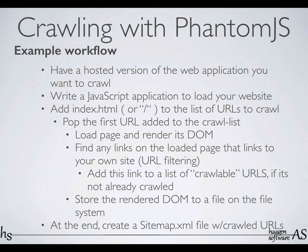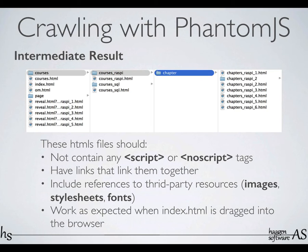So the workflow I'm usually using: I have a hosted version of my web application — it's either in test or staging, sometimes in production even. And then I write a JavaScript application that I run in PhantomJS to crawl that page. It will go through any links that are on that page and record all the unique URLs, make sure to visit them and store that markup on disk. So what you end up with is a static version of your page. And once you have all your unique URLs, you need to create a sitemap XML file — it's just an XML file that lists all the URLs that you're expecting Google to crawl.